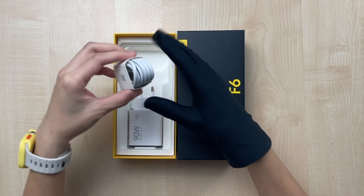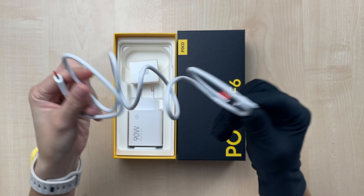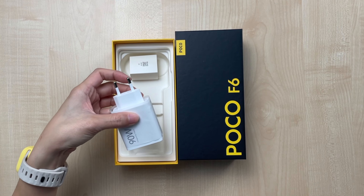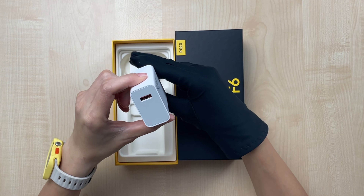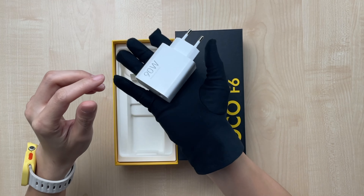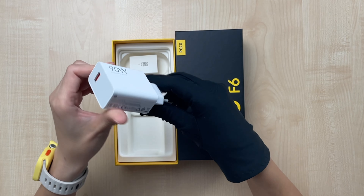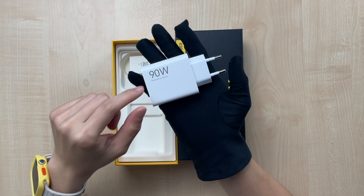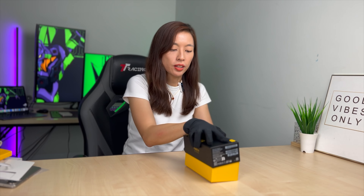As usual, the Poco series comes with a standard Type-C cable and a charger. This time around they give us a 90W brick — very clean, has some weight to it. Too bad it's two-pin; Malaysians prefer three-pin, right. But very happy the Poco still comes with a 90W charger.